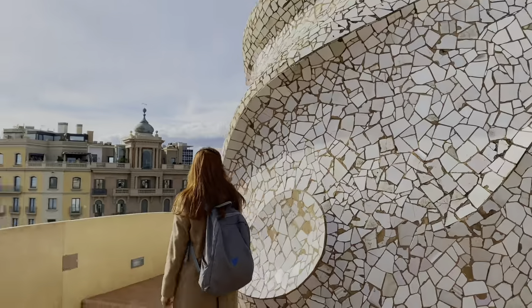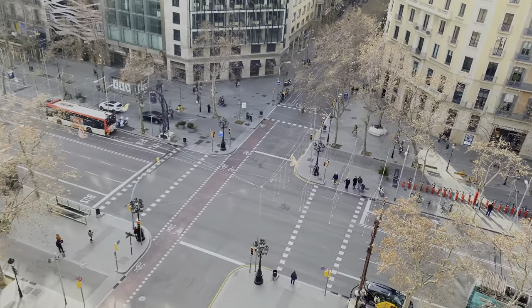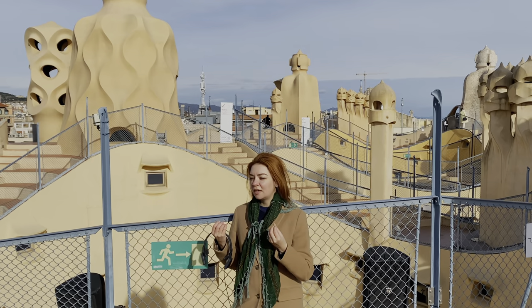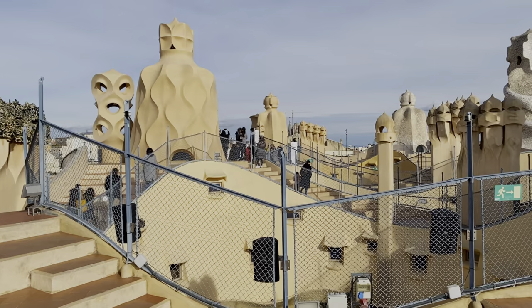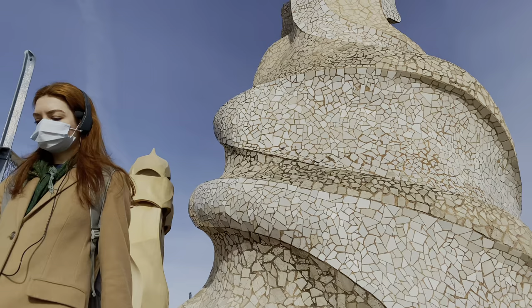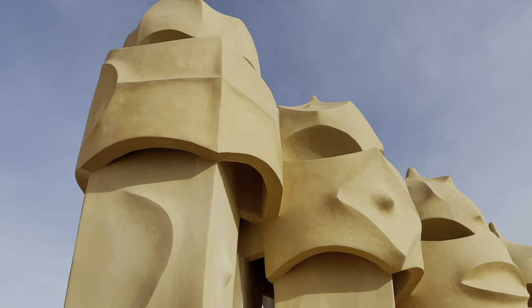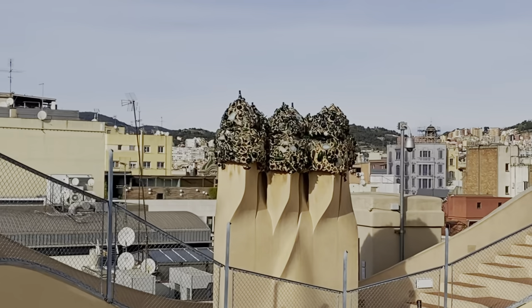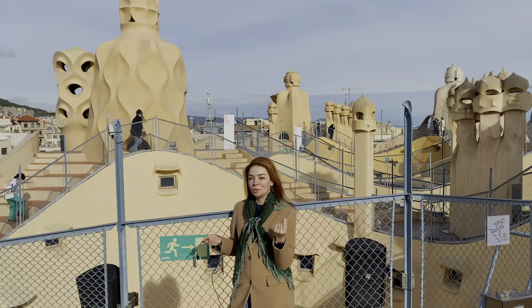Although this building is considered by many a very whimsical and strange creation, Gaudí was a really practical man. He was saying that everything he builds should serve a purpose — like in nature, there is nothing that doesn't play a role. If you look at the sculptures on the rooftop, the bigger sculptures represent the four elements: fire, earth, water, and wind. They are actually air shafts. And the smaller sculptures — the warriors — are chimneys. And if you look closely enough, they resemble a very popular character. The sculptures were the inspiration for the stormtroopers in the Star Wars movies.